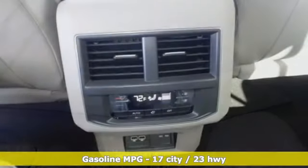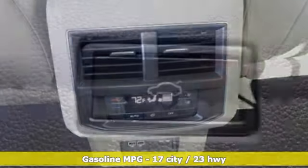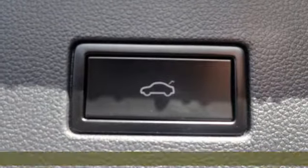V6 engine, dual zone climate control, streaming audio, configurable instrument gauges, heated steering wheel, remote engine start, external memory control.